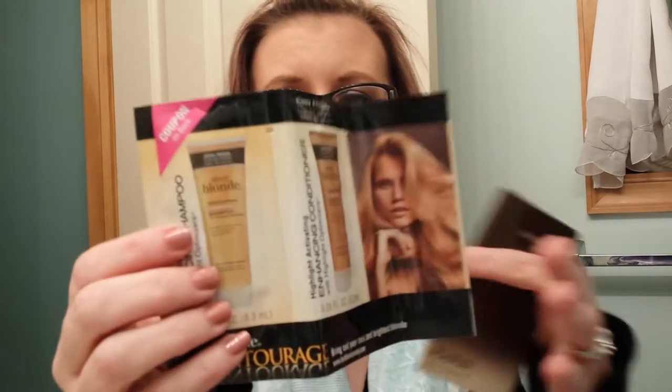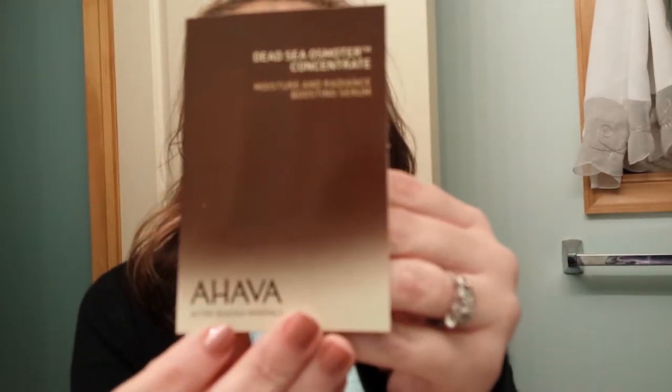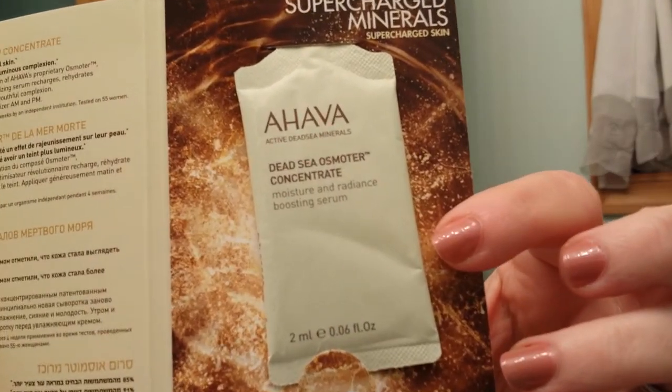Then I got another big bag of samples — it's my lucky day, they're making up for the last two times they sent me nothing. This is Billy Jealousy Hydro Plain Super Slick Shave Cream, so I'll give that to the hubby. And then I got a John Frieda Shampoo and Conditioner sample — well, whoop-de-doo. And then I got the Ahava Dead Sea Minerals Moisture and Radiance Boosting Serum. I'm super excited about that and I will definitely be using it.